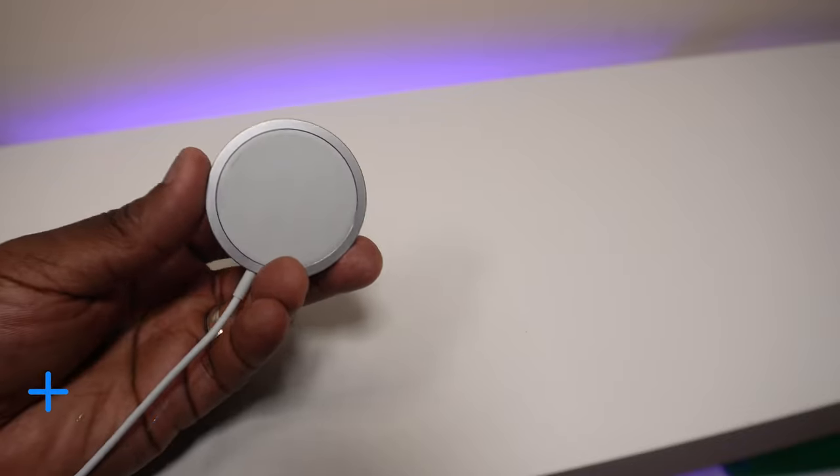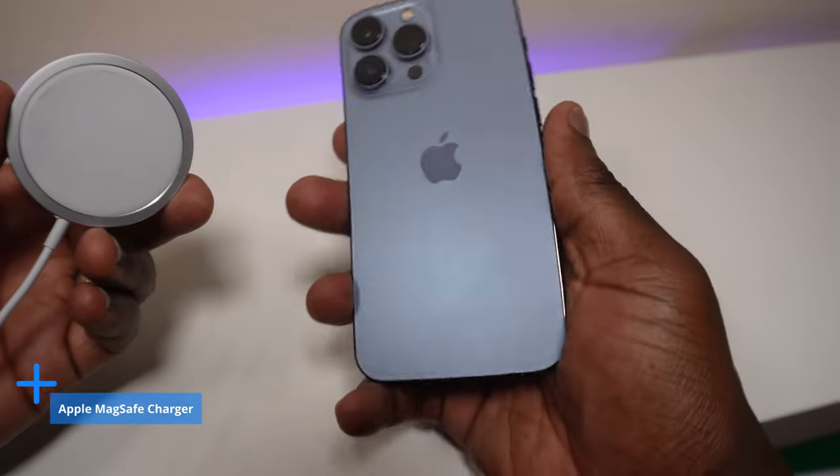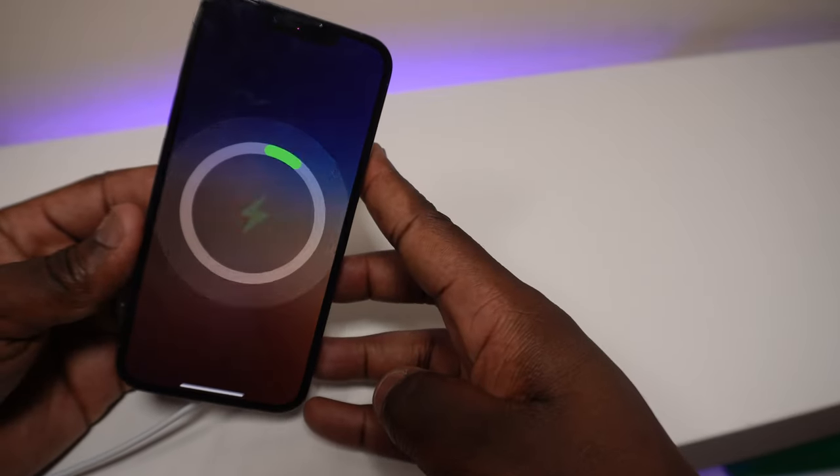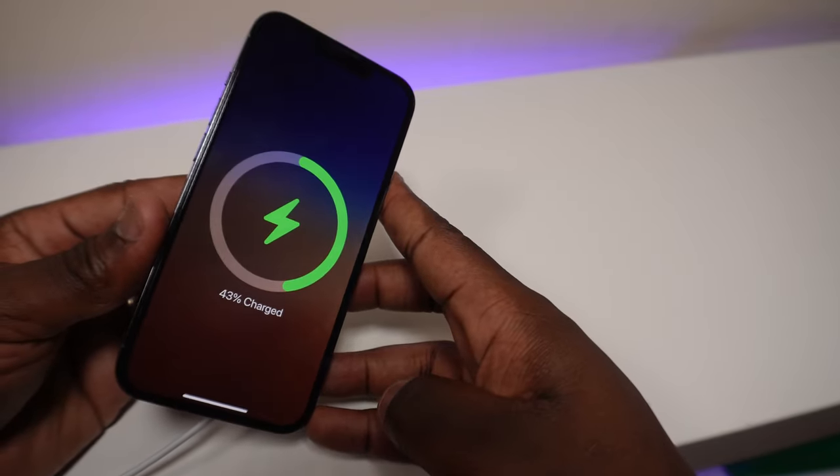Number four, with us being close to some future version of your iPhone no doubt becoming pointless, why not embrace the future with MagSafe charging using this Apple MagSafe charger. Magnetically snap it onto the back of your phone and the perfect alignment means that you're not going to have to fumble around for the correct positioning like you would on a traditional wireless charger.